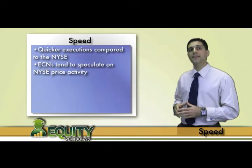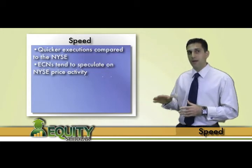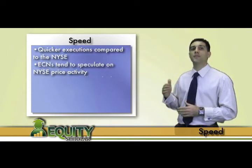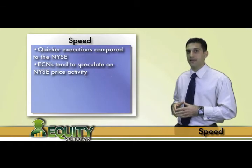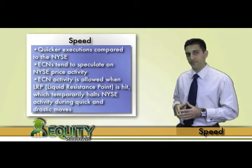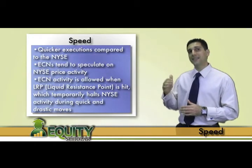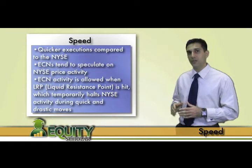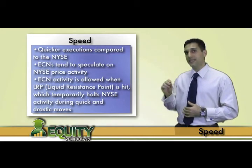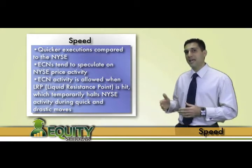Keep in mind, only on the rarest occasions do ECNs deviate far from the latest NYSE quote. However, this does occur when an NYSE stock makes a dramatic shift in price up or down in a very short period of time, triggering what is known as a Liquidity Resistance Point, or LRP for short. These LRPs are set at different price levels for each NYSE stock based on the stock's average daily price action. Once a stock hits an LRP, trading activity through the NYSE in that stock is temporarily halted for anywhere from 5 to 10, even 30 seconds.